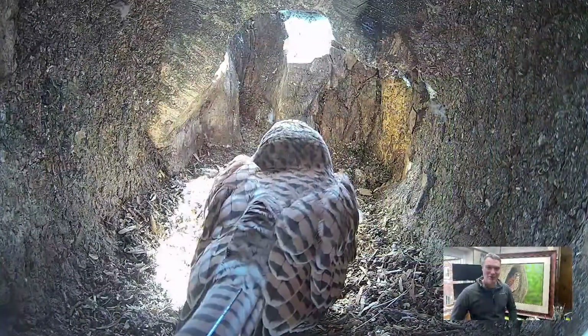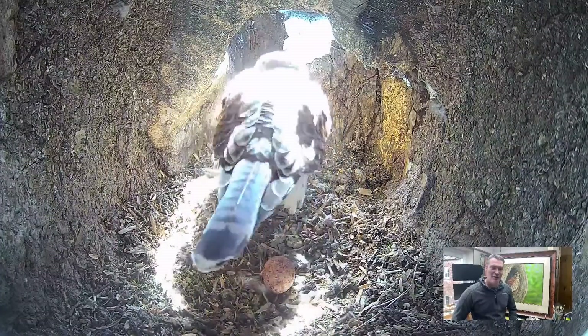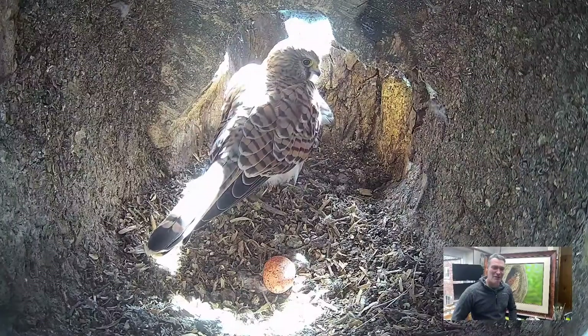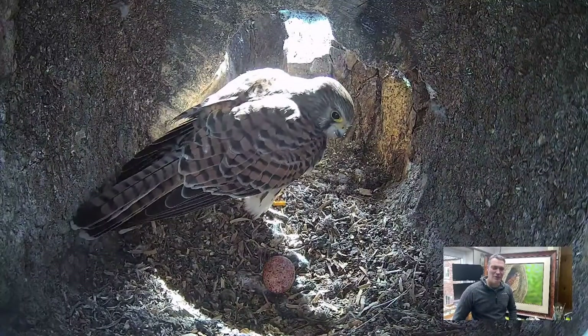We're going to look at what's happening this year and what's happened in the last few days, which has been really exciting. We got an egg on Easter Monday — 11:54, just before 12 noon. We have this wonderful Kestrel egg, and this is a small speckled egg — a beautiful egg.